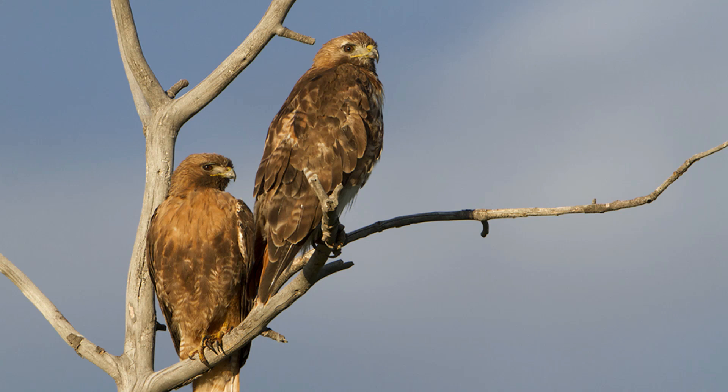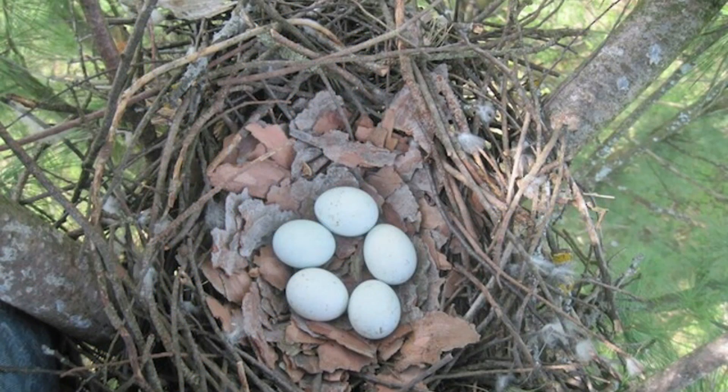Hawk reproduction is monogamous, indicating that they have the same mating partner for life. Usually the month for breeding begins in February. Stick nests are constructed above ground, and the same nest will be used every year during the breeding season, which occurs in March and April, until one of the pair dies and the other seeks another mate. Female hawks can lay one to five eggs depending on species. She typically becomes responsible for incubating the eggs; however, in red-tailed hawks, both partners take responsibility. Incubation lasts four to five weeks.